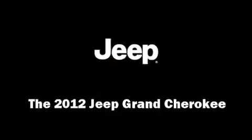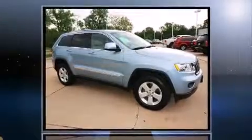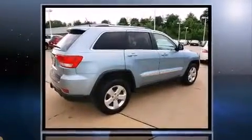Climb inside the 2012 Jeep Grand Cherokee. With just over 30,000 miles on the odometer, this four-door sport utility vehicle prioritizes comfort, safety, and convenience.